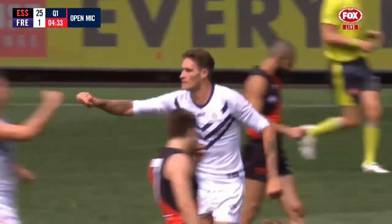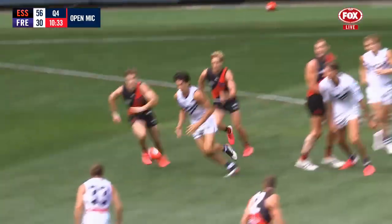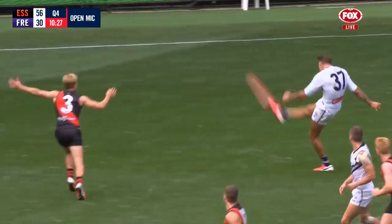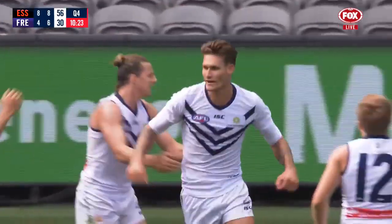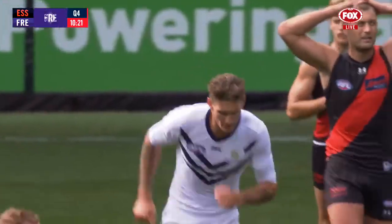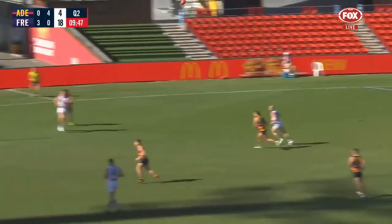Lob gets onto his right boot and puts it right through the middle. Around the body — they need this, the Fremantle Dockers, and they get it. Big Rory Lob kicks the goal that was required and delivers, and the Dockers are back in this match with more possession football.